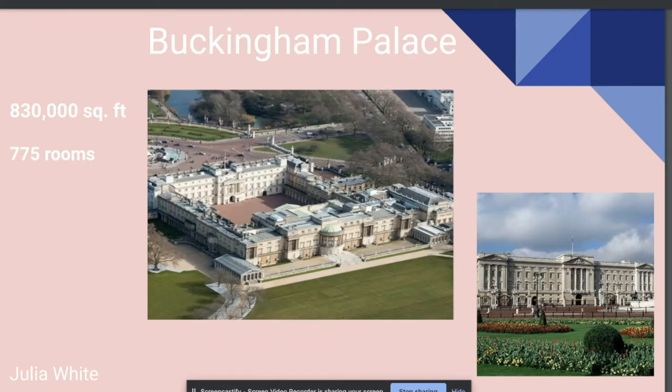It is guarded by five regiments of foot soldiers, including the famous bobbies. Some of the most notable rooms include the king's library, the throne room, ballroom, center room, the drawing rooms, the grand staircase, and the picture gallery.